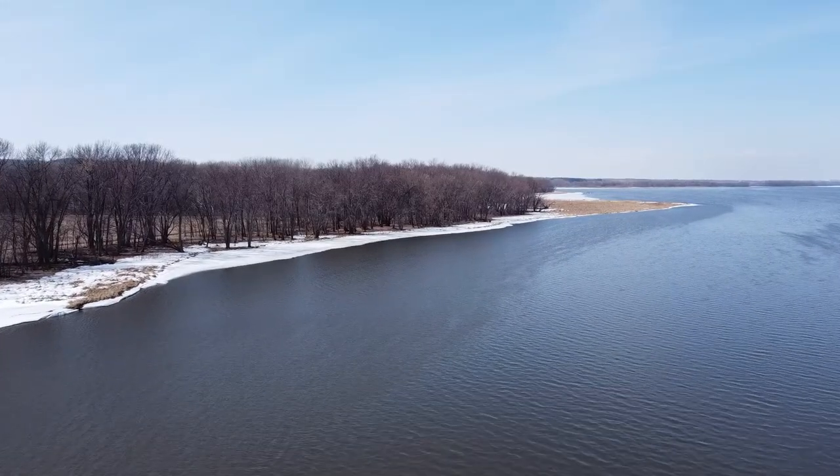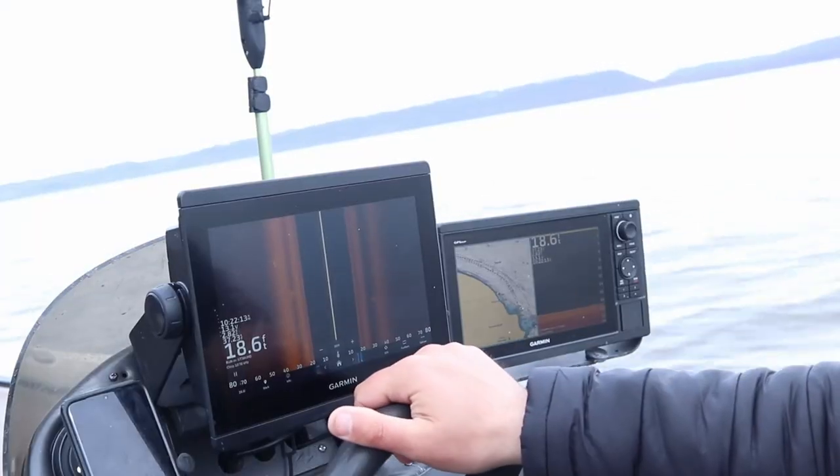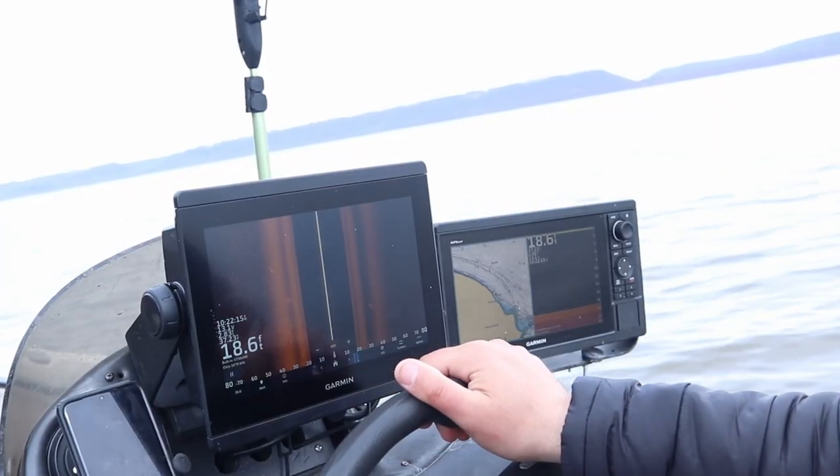Today I'm on Pool 4, the Mississippi River, and I wanted to talk about specific spots on a river system that I would highly recommend looking for crappie — not just in the early part of the spring, but throughout the entire season: spring, summer, fall, and even winter months.